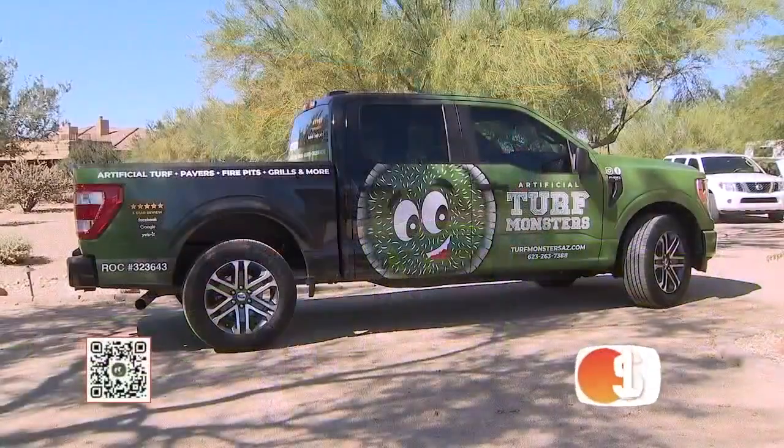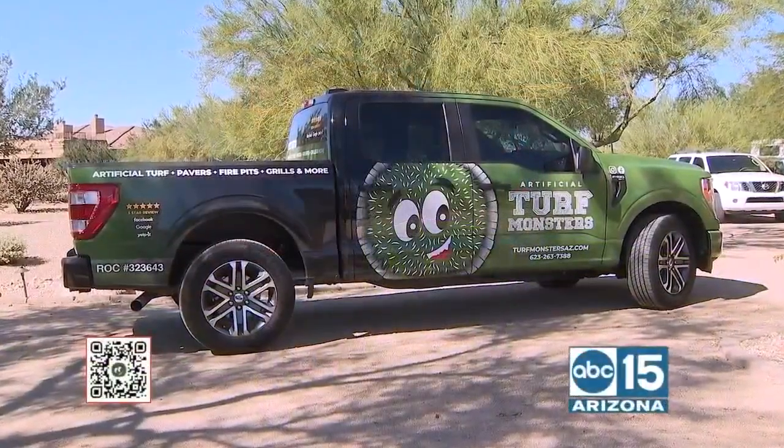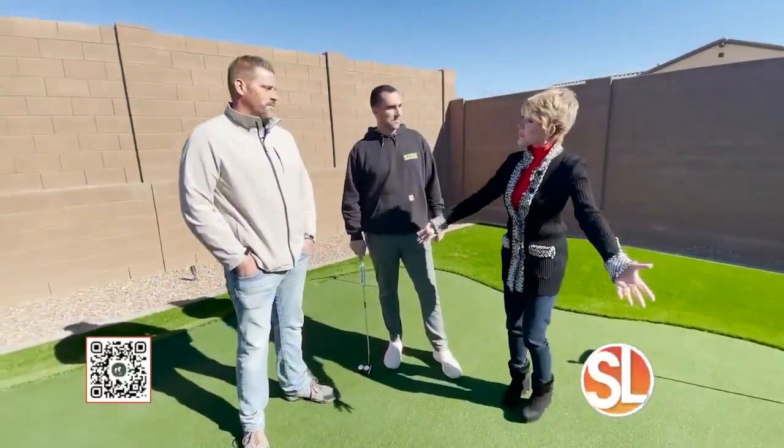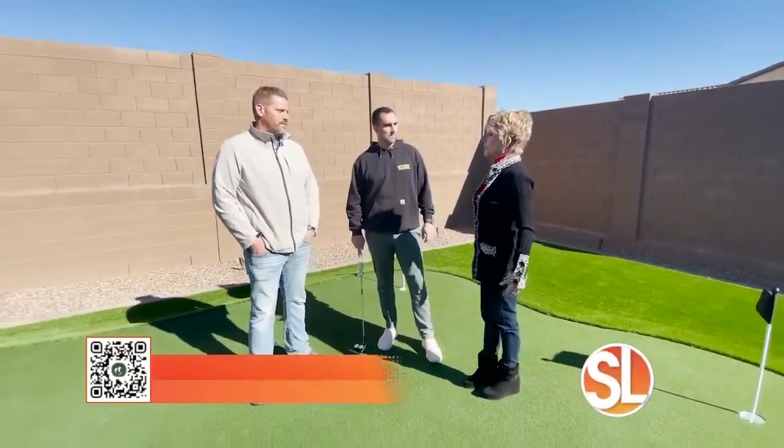This is Mike Freeland. He is the owner of Turf Monsters. We're talking all kinds of turf, not just putting greens. And this is Ryan Polk. He is actually the designer of this really cool putting green that we're standing on.